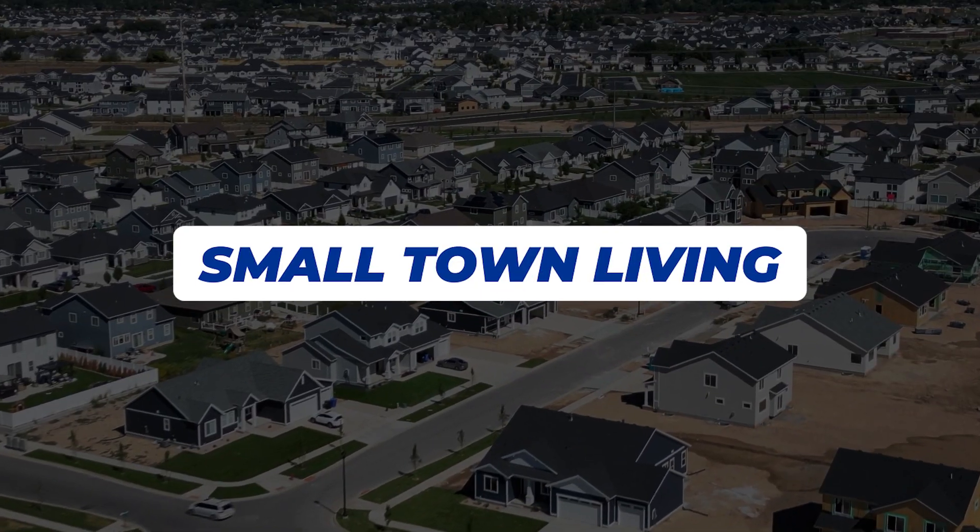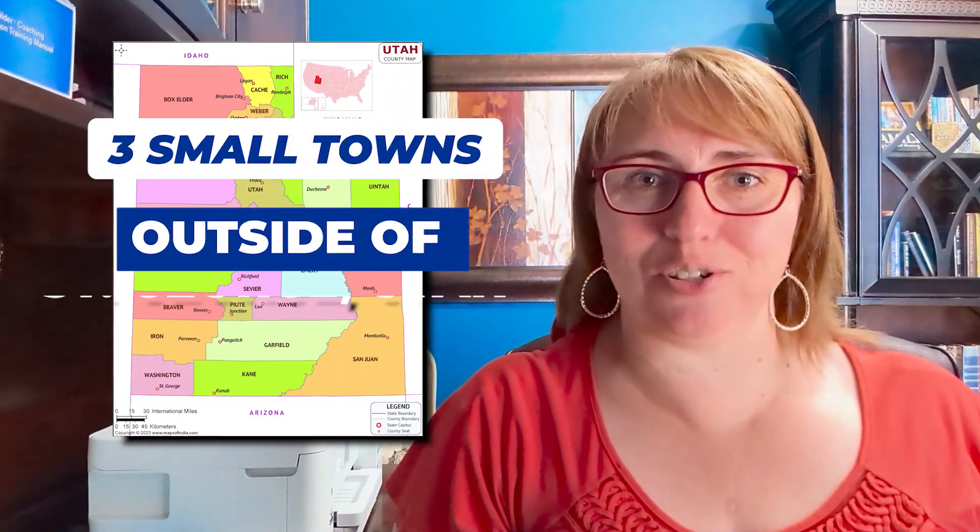Do you like that feel of small-town living, but you want to be near the necessities of life? In this video, we're going to talk about three small towns outside of St. George, Utah. We're going to use Google Maps to see where they're located, what some of the major roadways are, and talk about some big projects that are in the works.